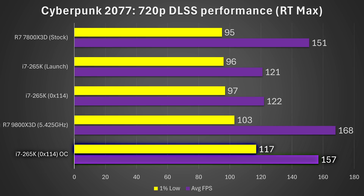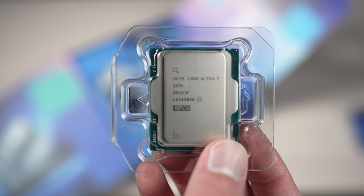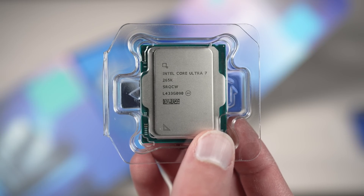We're talking around 30% faster versus launch after all the BIOS updates and overclocking, and 22% faster on the 1% lows. In fact, it made the i7-265K in Cyberpunk 2077 achieve the best 1% lows of all tested CPUs. To be fair, the 9800X3D was still a bit ahead on average frame rate, but this is really impressive and shows there's a lot of room left in the tank for the 265K.